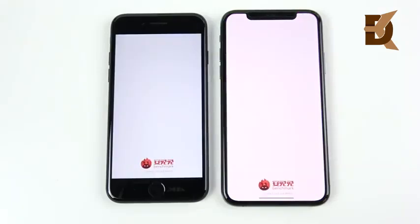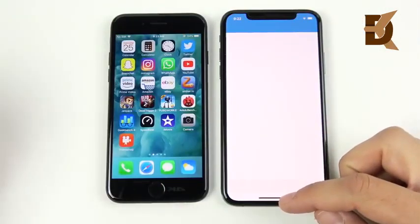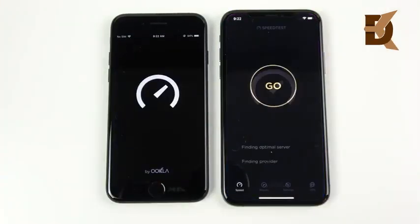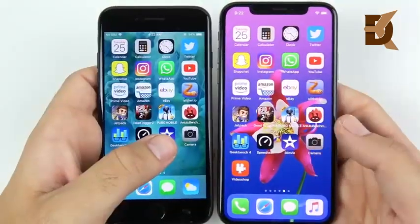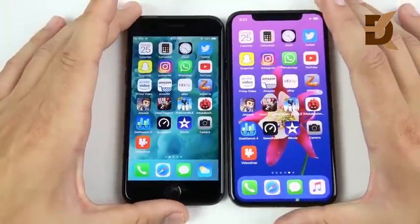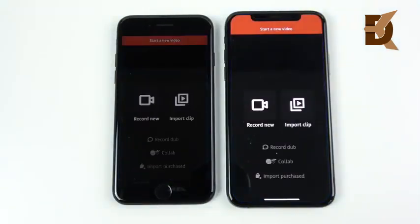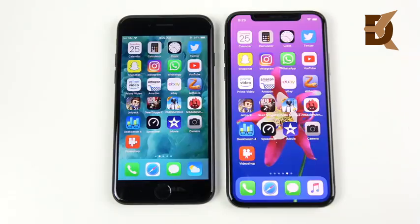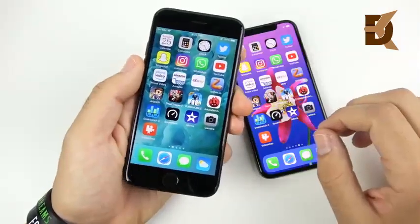Antutu Benchmark, Geekbench — Geekbench is first for the iPhone 7 and then the XS follows. Speed test is open slightly to the XS. iMovie is about the same on both. The camera opens first from the home screen on the XS. Video Shop goes to the XS over the iPhone 7. That's it for the single round — the XS won a lot of these tests but the 7 won quite a few as well. The XS is faster in the gaming row, but iOS 12 keeps the 7 keeping up easily with the XS on basic tasks.